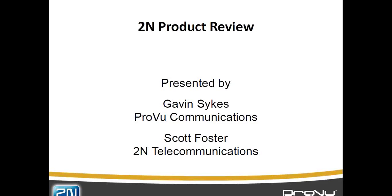Good morning everyone, thank you for coming. I'm Gavin Sykes of ProView Communications and I'm joined this morning by Scott Foster of 2N Telecommunications. What today is going to be about is a run through of all the new products that 2N released into the market over the past few months.